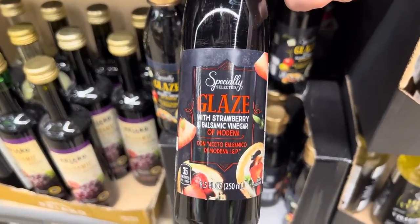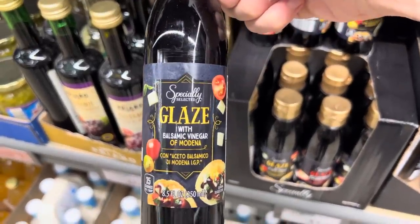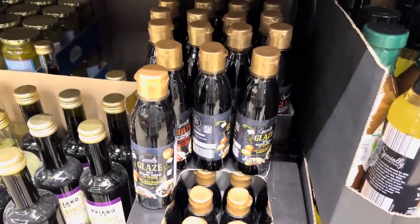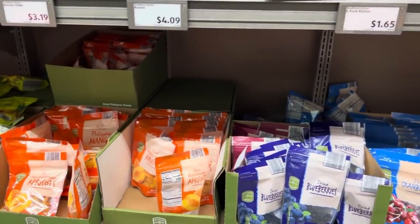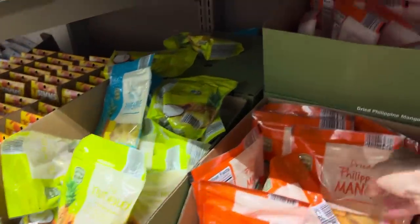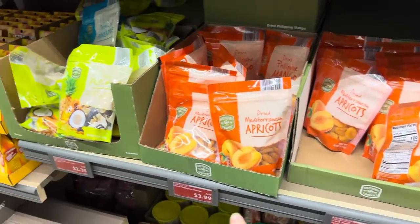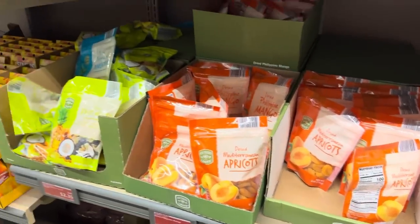Specially selected glaze with strawberry and balsamic vinegar, and just a plain balsamic vinegar glaze — $3.65 if you're interested. I have never noticed these before; I bet they've been here but went right over my head. Several markdowns over in the dried fruit area: dried blueberries, dried Mediterranean apricots, mango, and the fruit medley tropical. About 20 cents off the vast majority, ranging from $2.79 up to $3.99 depending on what you're getting.